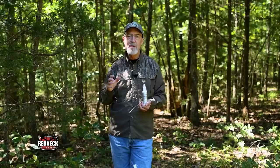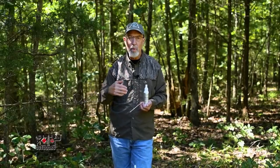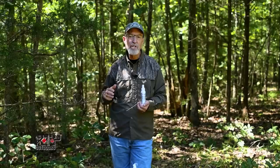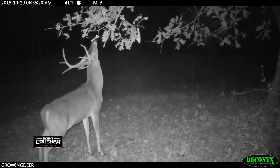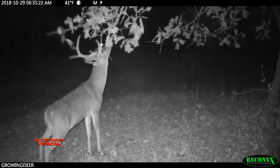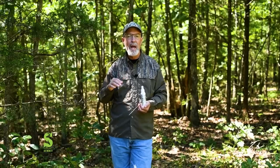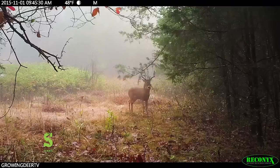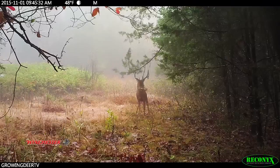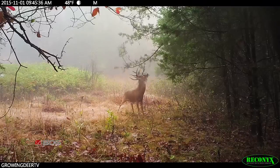Putting out scrapes this time of year, especially when using the buck scent, can get bucks working an area and get them focused on that scrape. They will then stay focused on that scrape throughout the season. I'm at a small opening in the timber we call Blackberry. We noticed there was a natural scrape here a few years ago. We enhanced this scrape by using Code Blue scent and got a bunch of pictures and videos at this location.